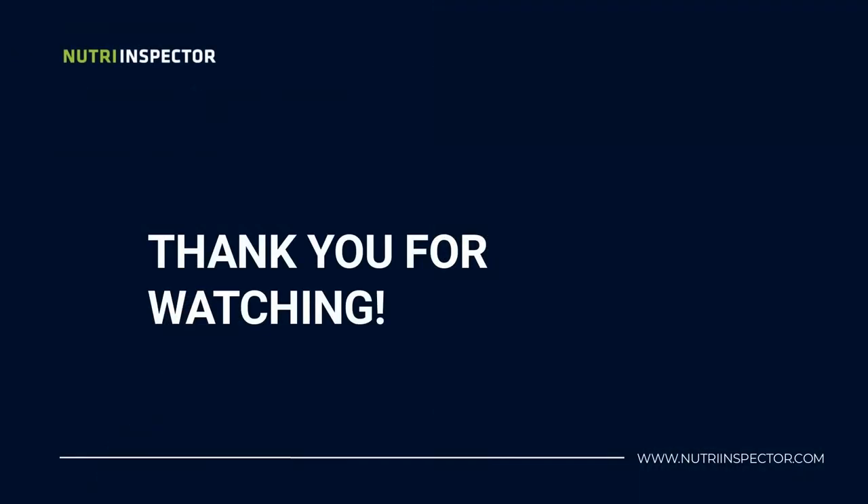If you enjoyed the content of this video, click the subscribe button so you can receive more content like this every week. Thank you.